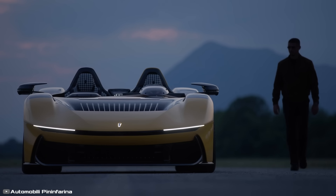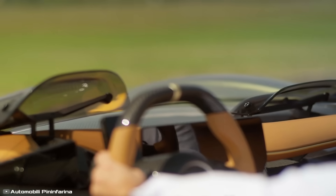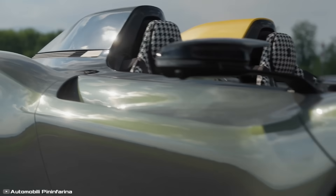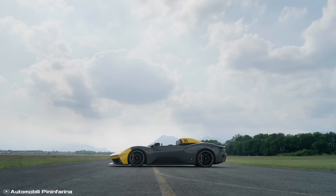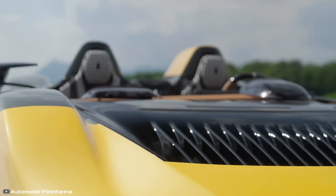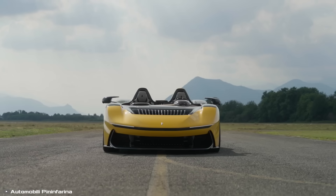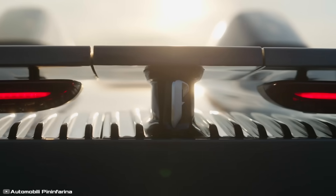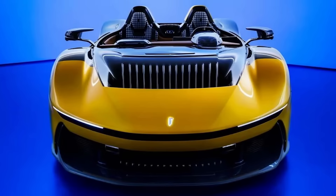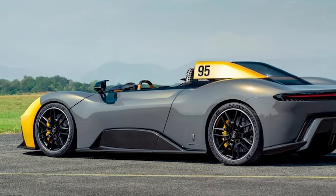The technical specifications are as impressive as its exterior. The convertible is equipped with four electric motors, accelerating from 0 to 62 miles per hour in just 1.79 seconds, with a top speed of 186 miles per hour. The liquid-cooled lithium-ion battery generates a peak power of 1,400 kilowatts. Charging from 0 to 80 percent requires a 270-kilowatt DC charging device and just 25 minutes.